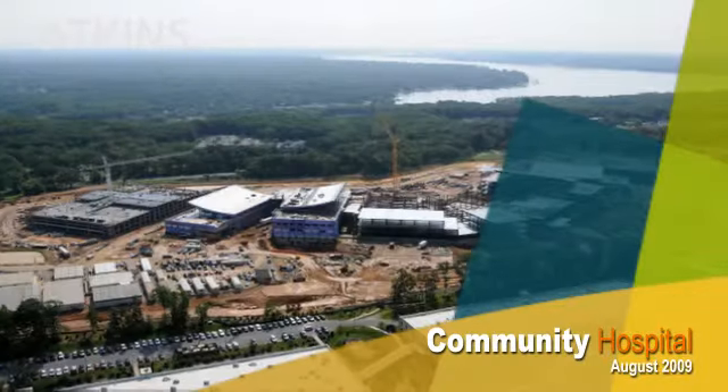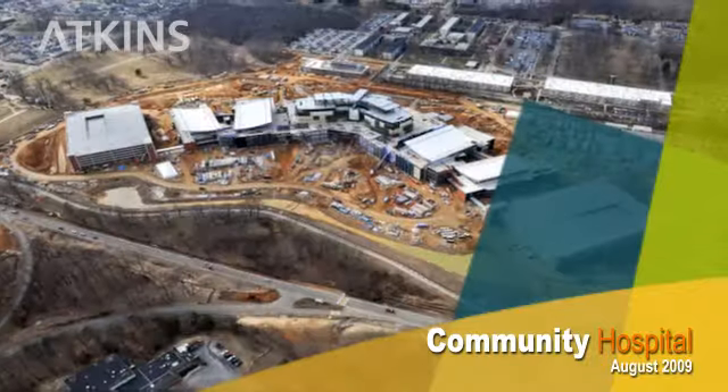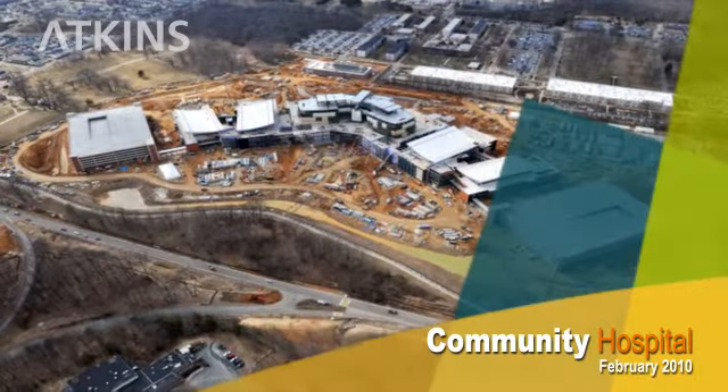This is the site on February 3, 2010. The hospital complex is scheduled for completion in August 2011.